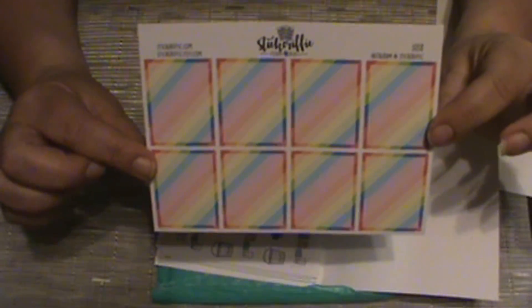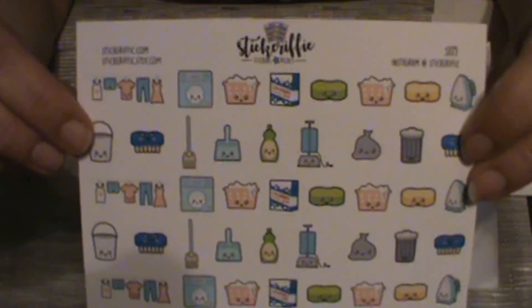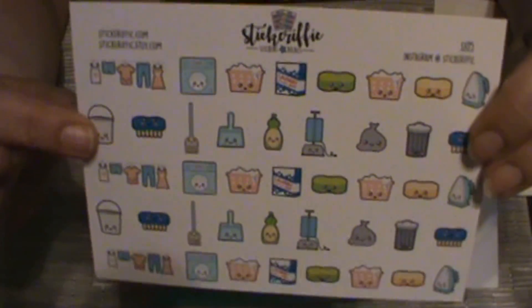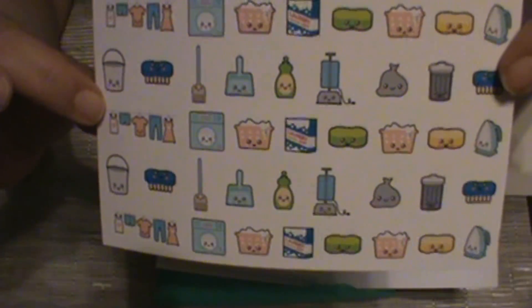I purchased her full boxes in the rainbow. Then I got her chores in the kawaii — I think that is so cute. I like the laundry and the little broom. My daughter thought these stickers were just adorable; she liked the little faces on the items.